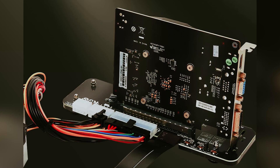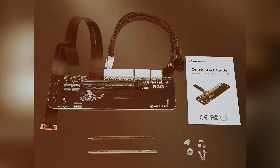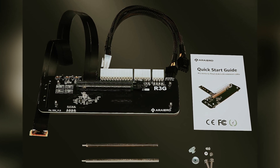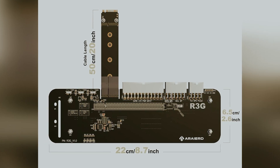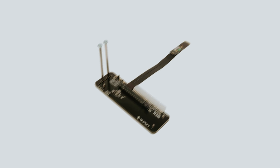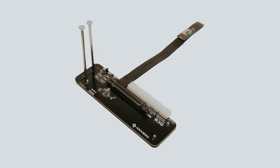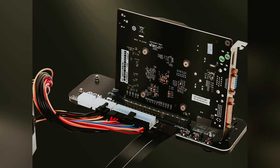The thoughtful structure minimizes wobbling and shaking, thanks to a reliable buckle and secure hexagonal copper posts with thumbscrews. Just remember to disengage the buckle when you need to remove your eGPU. Compatible with most external graphics cards manufactured since 2015, like the popular RTX 3080 and GTX 1080 Ti, the Arrayerd works effortlessly with PCIe 3x16 slots.